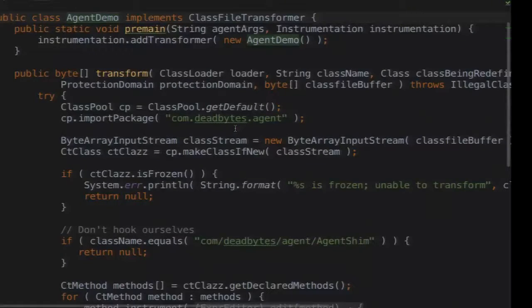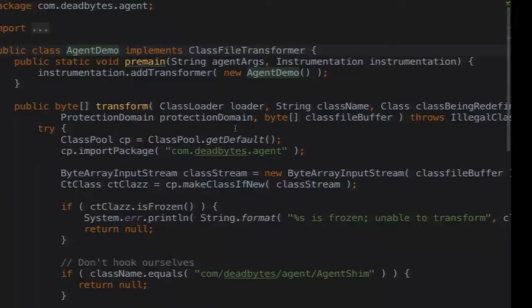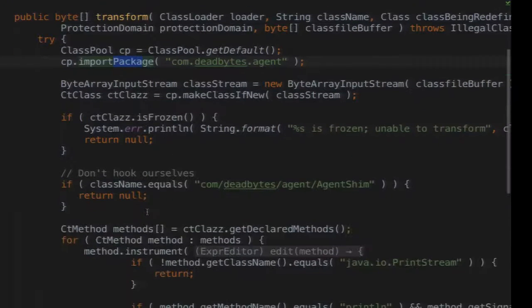This is the implementation of the agent. This is the transform method — the pre-main is really simple, all it does is wire it up. Basically, it inserts the current package into the class pool so it can access the classes defined here. It then creates a new byte stream of the class file and checks, using JavaAssist, whether the class is frozen. If it's frozen, we won't be able to transform it.